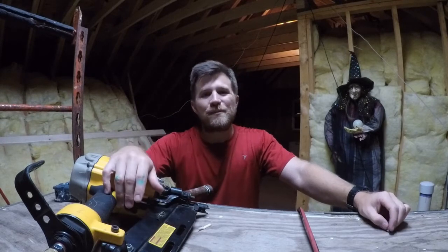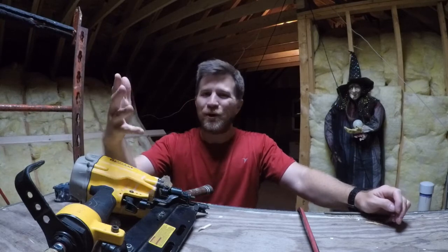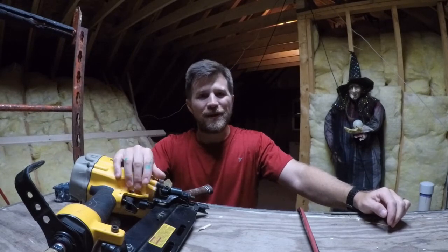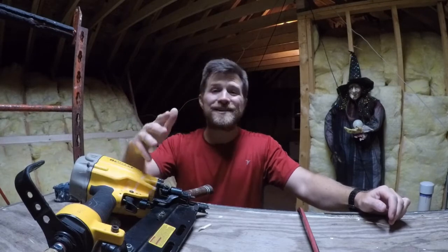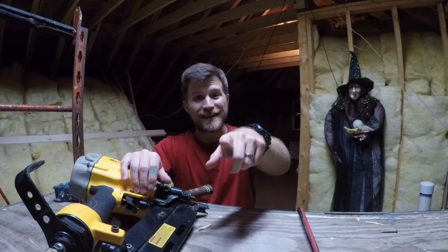That's going to do it for this episode of our attic bedroom renovation project. I hope you've enjoyed it. Be sure to stick around for the next installment of this little mini-series. As always, guys, thank you for stopping by the channel — I appreciate your support and I look forward to seeing you on the next one.